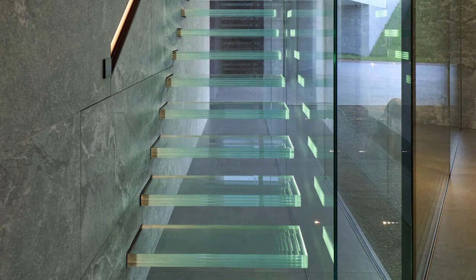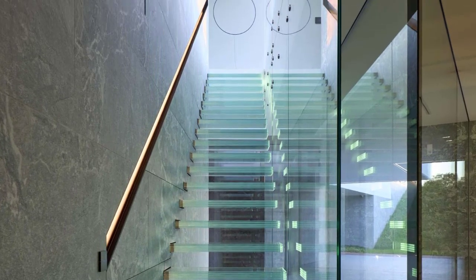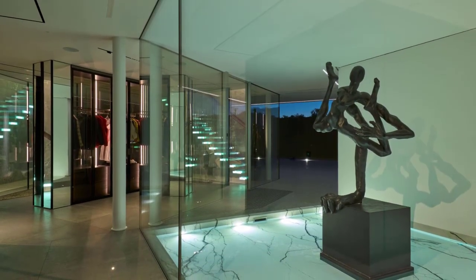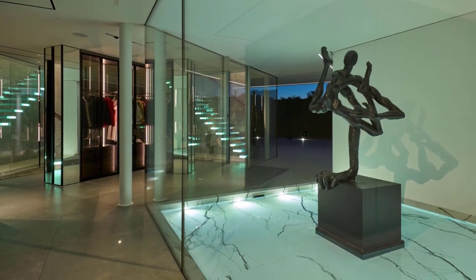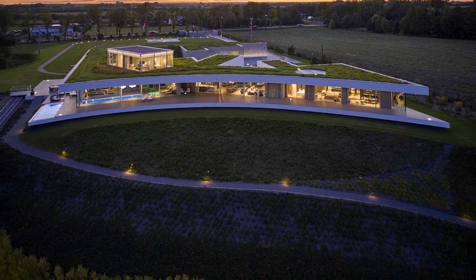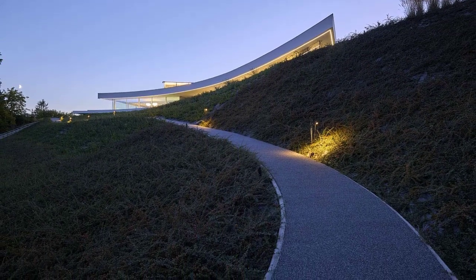The glass continues inside the home, where it's used to create an eye-catching staircase. A path from the house leads down the hill to a sunken seating area with a fire pit.